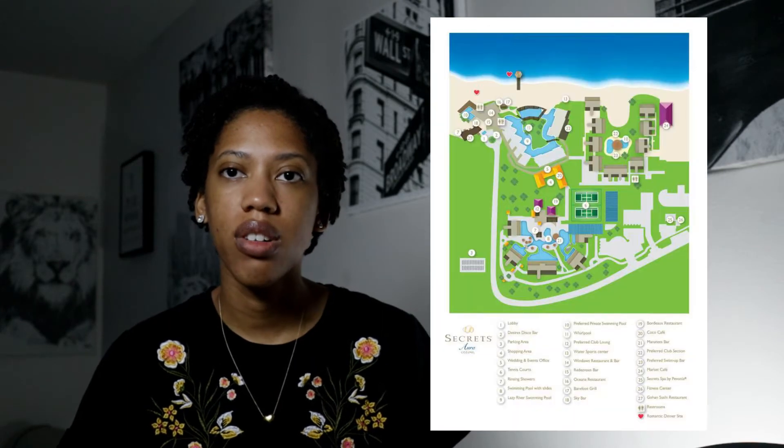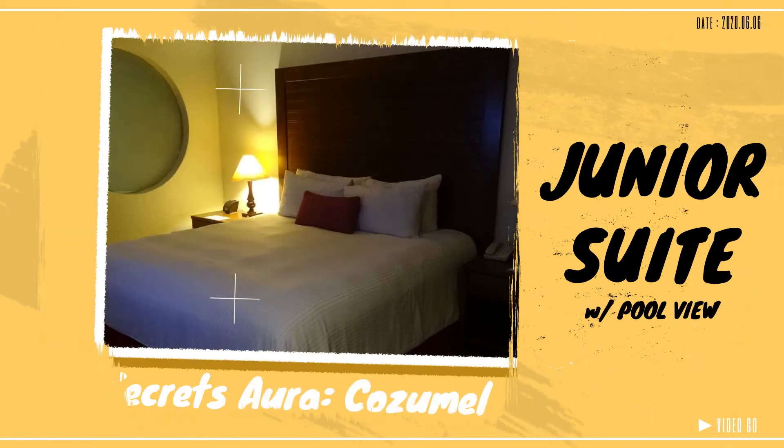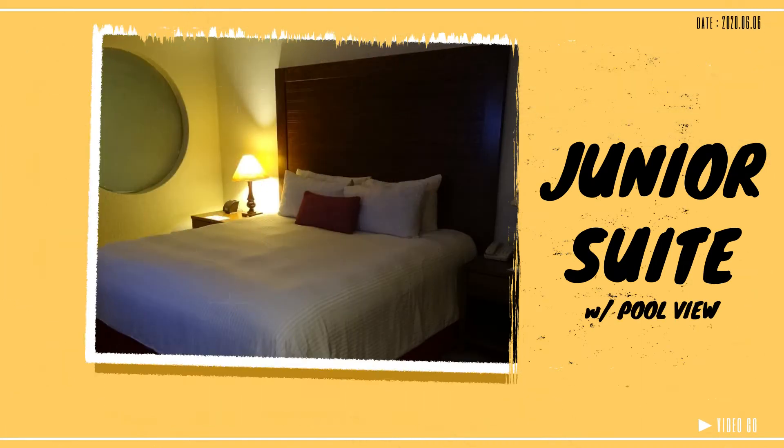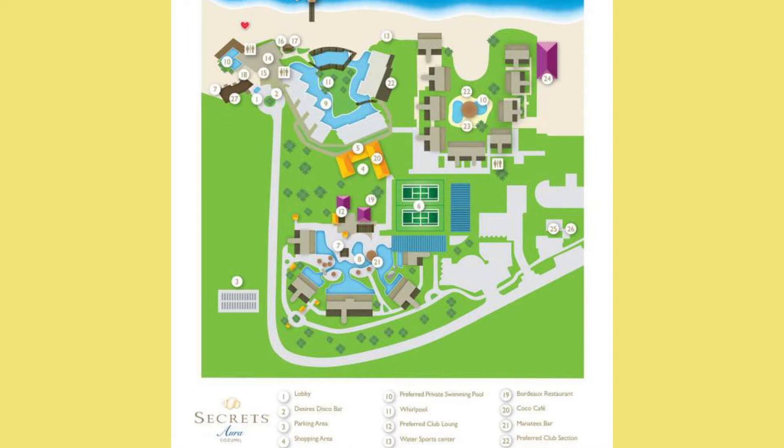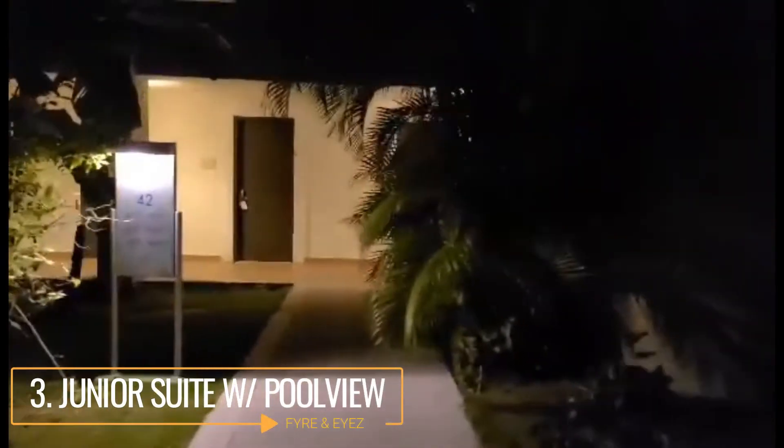There are lots of different types of rooms you can stay in at Secrets, all at varying price levels and locations around the property. The first one we stayed in was a junior suite with a pool view — and that's important because pool view and ocean view mean two completely different things. Pool view refers to the main pool in the middle of the facility. It's kind of far from everything, off in the back of the property.